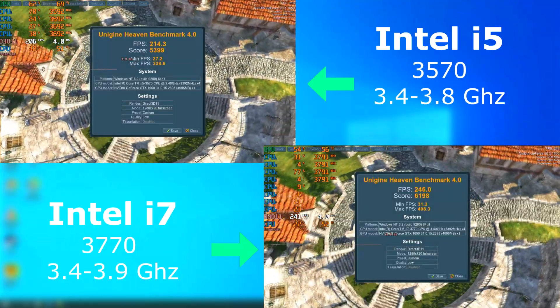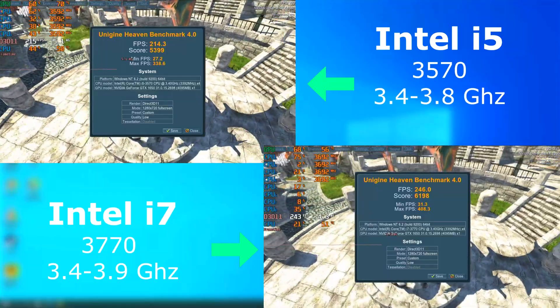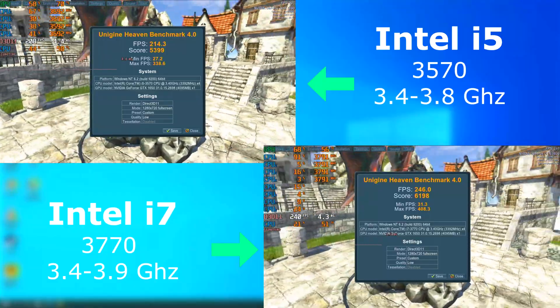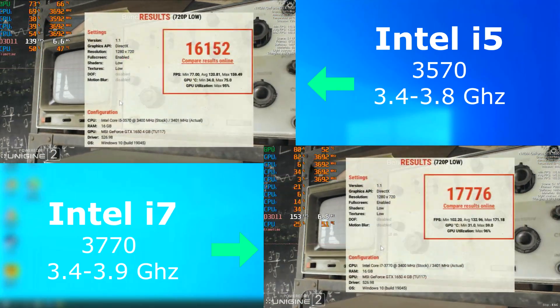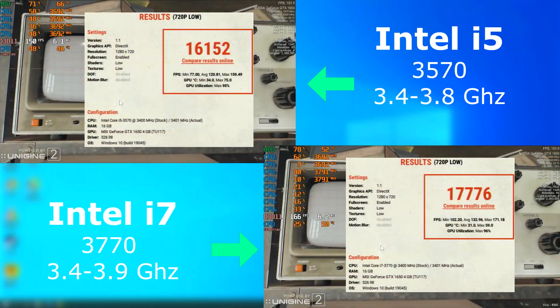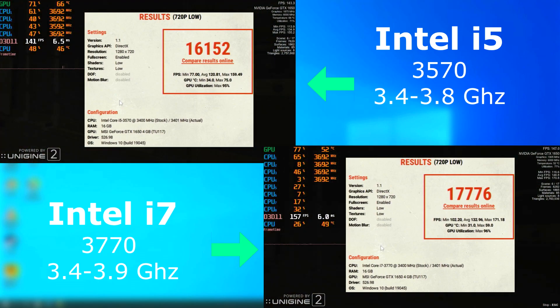Heaven showed the i7 again pulling ahead, 32 FPS higher on average. I believe the reasoning has to do with the i7 turboing about 100 MHz higher more often than the i5, not to mention that extra cache. Superposition also showed a pretty decent improvement, with the i7 scoring 1,600 points higher, with the average frame rate being around 12 FPS higher.